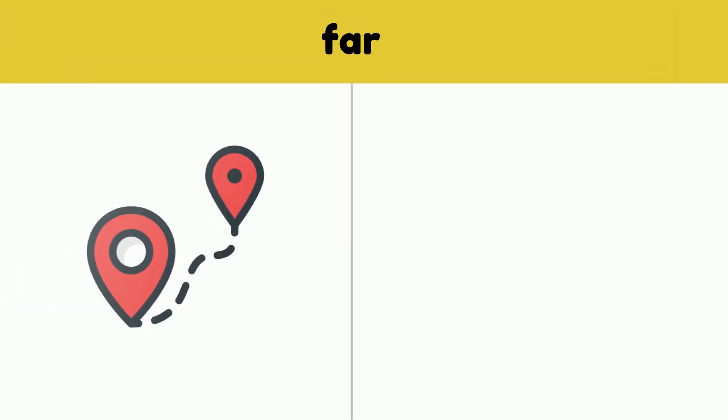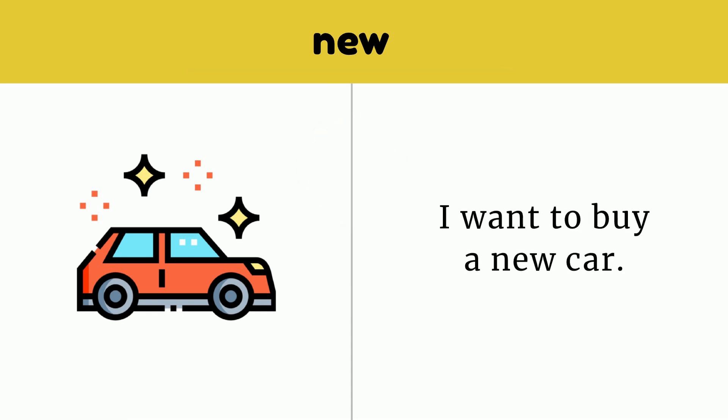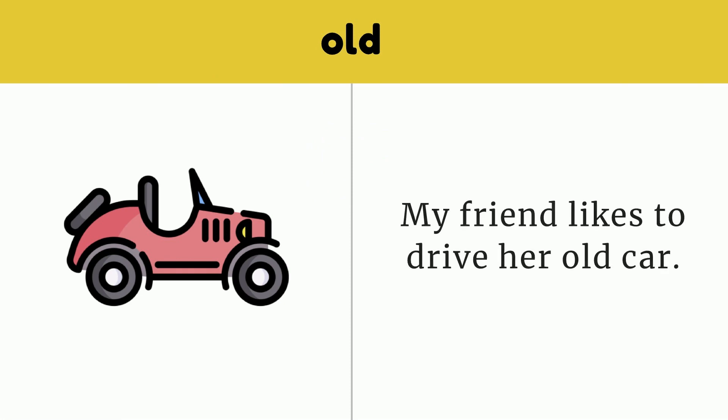Far. My friend lives on the far side of the city. Far. New. I want to buy a new car. New. Old. My friend likes to drive her old car. Old.